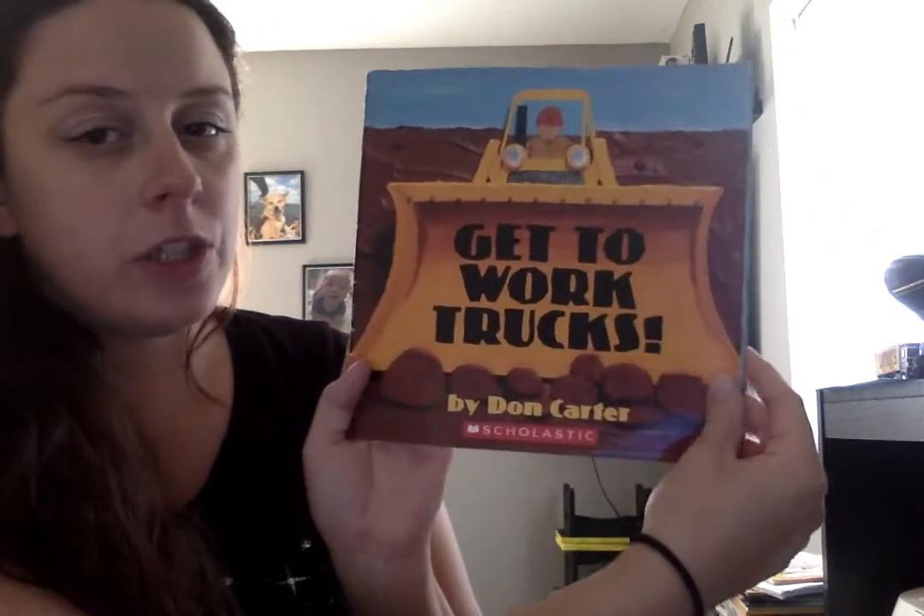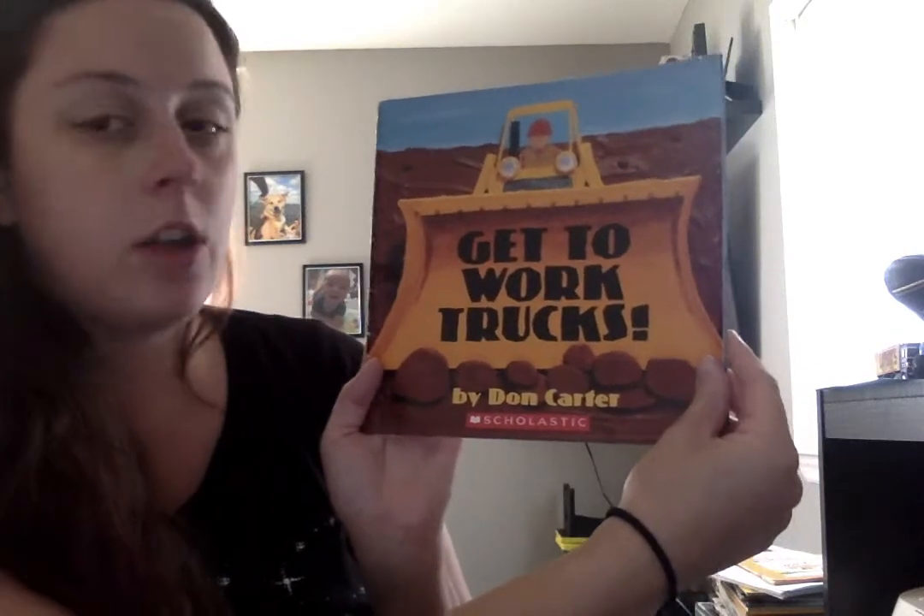Hello guys! Today we are going to read Get to Work Trucks by Dawn Carter.